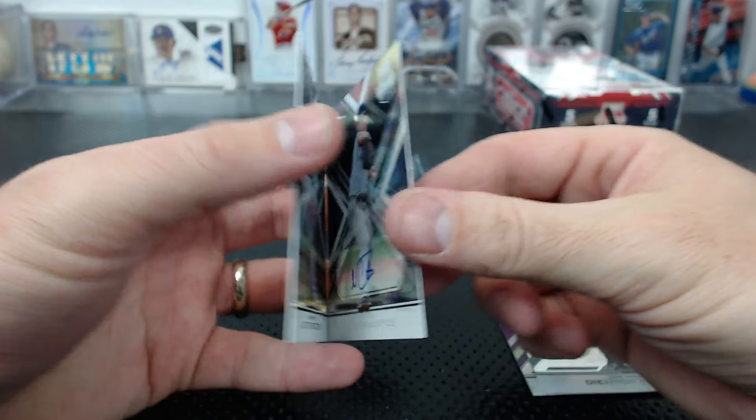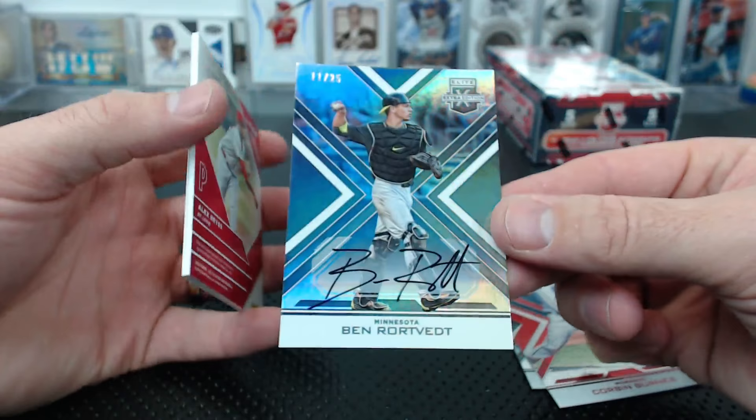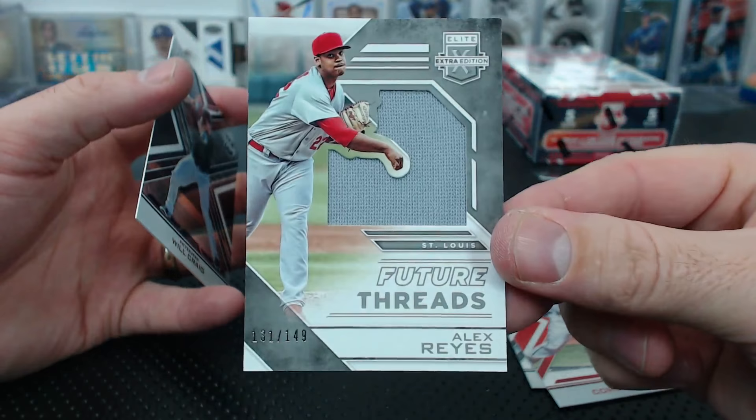Nester Cortez base auto, Zach Tregeton to 9.99. Feliciano to 9.99, Corbin Burns to 99. Ben Rortvet to 25. Alex Reyes future threads - and you got a lot of those, Jules.